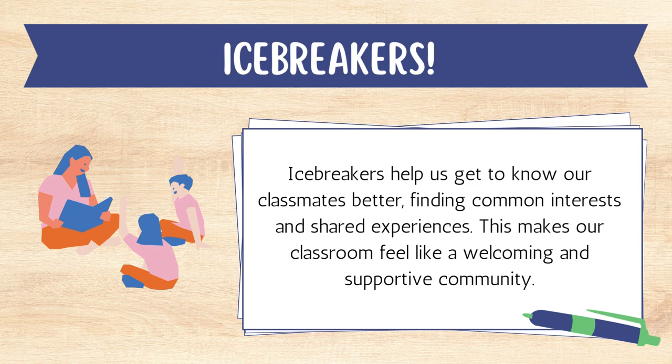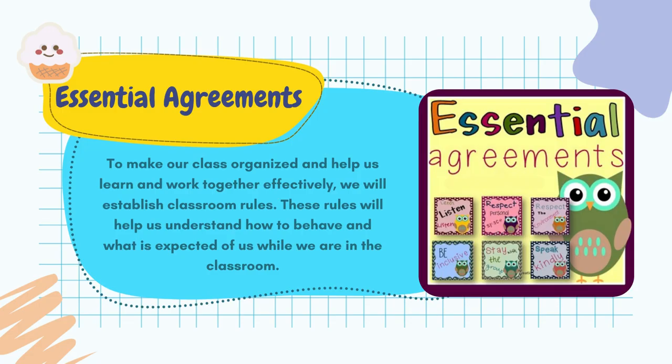Before we dive into our exciting ICT adventure, let's agree on some essential agreements that will help us make the most of our time in the IT lab.